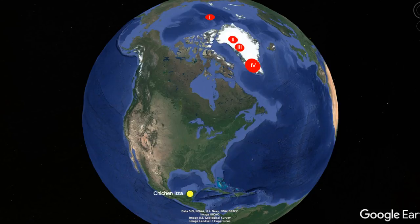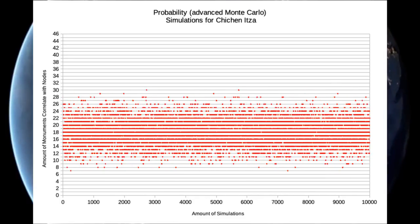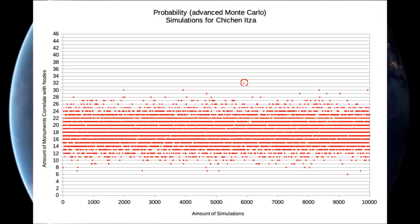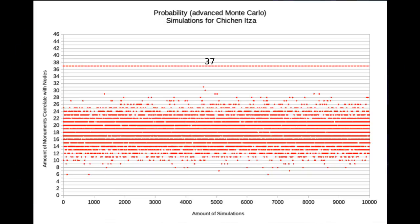To prove that we are right in our claims, we have built a special simulation tool that uses an advanced technique called Monte Carlo simulations. The image you see here shows 10,000 simulations — one dot represents one simulation — and we ran multiple of these simulations after another. You see here how rare it is that 31 of the 46 monuments can coincidentally match the pole positions. That occurs only 1 to 2 times every 10,000 simulations. The chances that 32 monuments coincidentally match are even more rare. Imagine how slim the odds are that 37 monuments coincidentally match the pole positions.